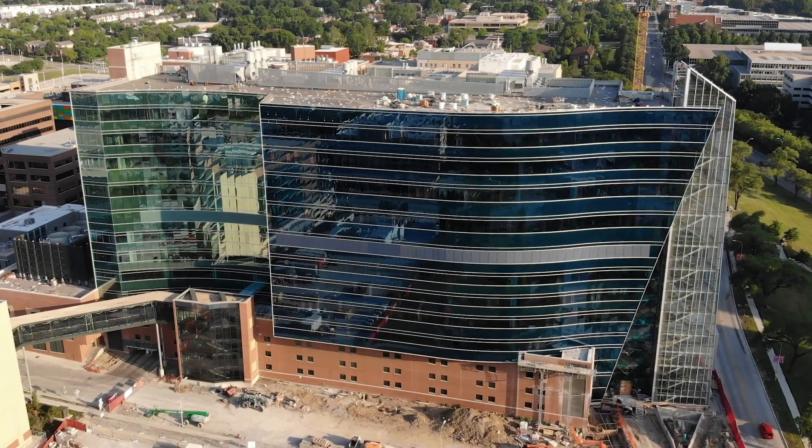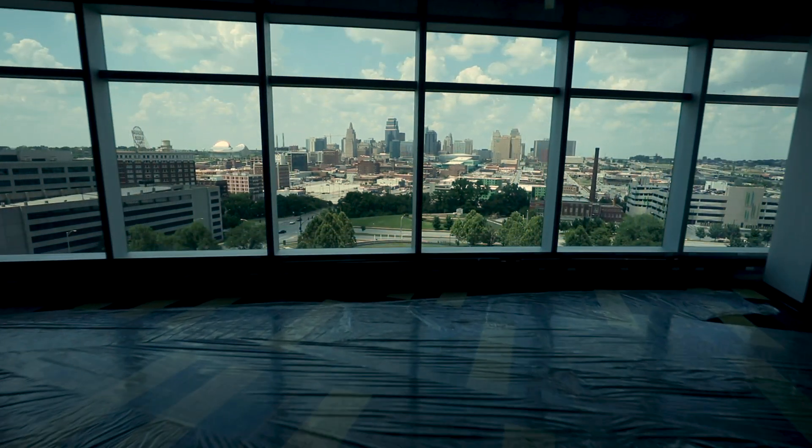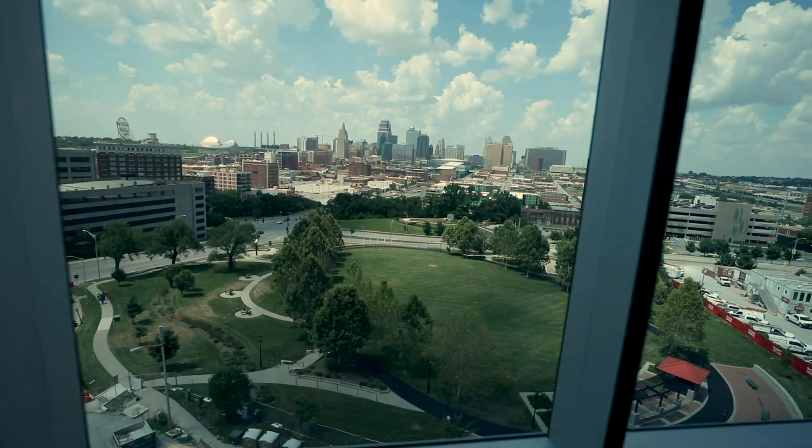We're building the Children's Mercy Research Institute here in Kansas City to help us find answers to those diseases which affect children. Children's research is very badly funded throughout the U.S., and so with help from donors like yourselves we're able to do that research here in Kansas City.